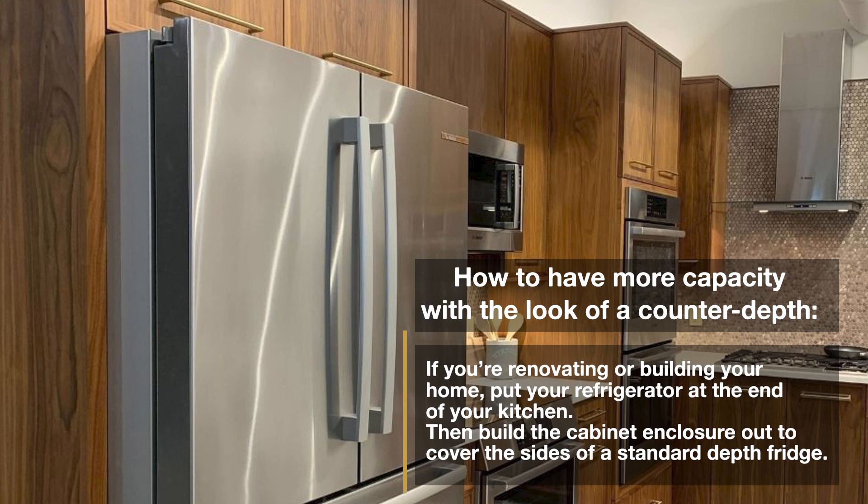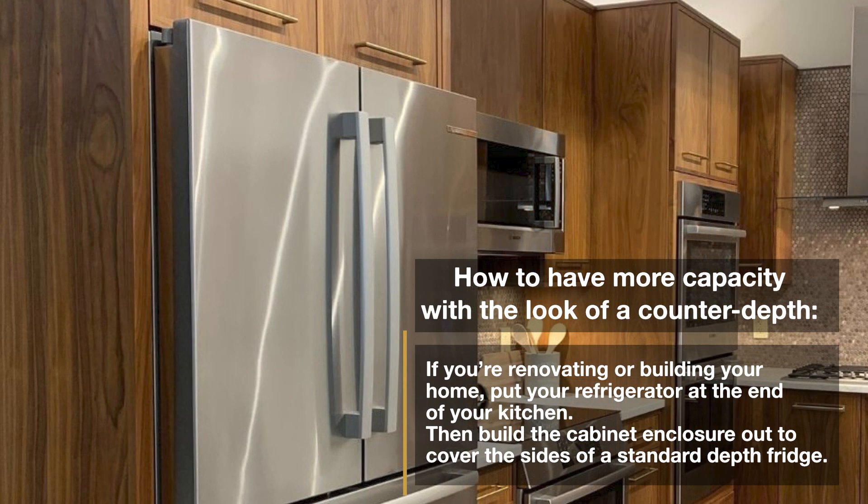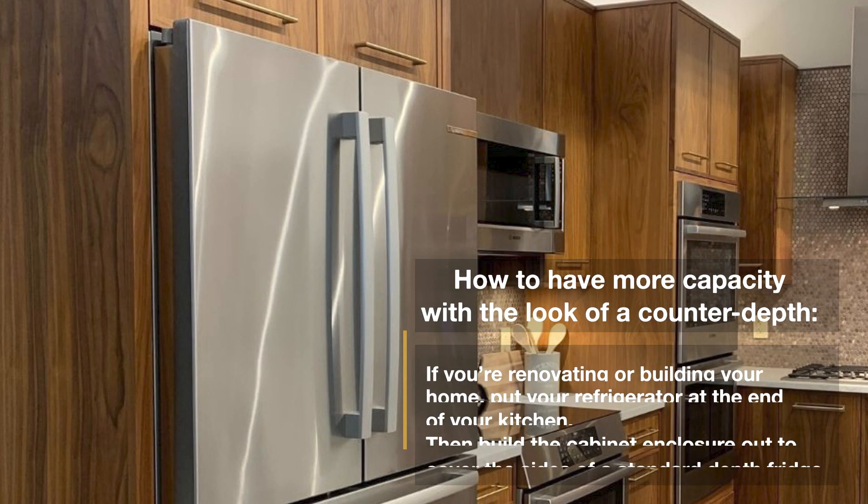Also, think of the food shortages when everyone was stocking up during the pandemic. The most popular items — actually the only appliances we were selling — were freezers and garage fridges for extra storage. An easy way to have bulk capacity with the look of a counter depth is to place the refrigerator at the end and build an enclosure to cover the sides for a counter depth look, if you can.